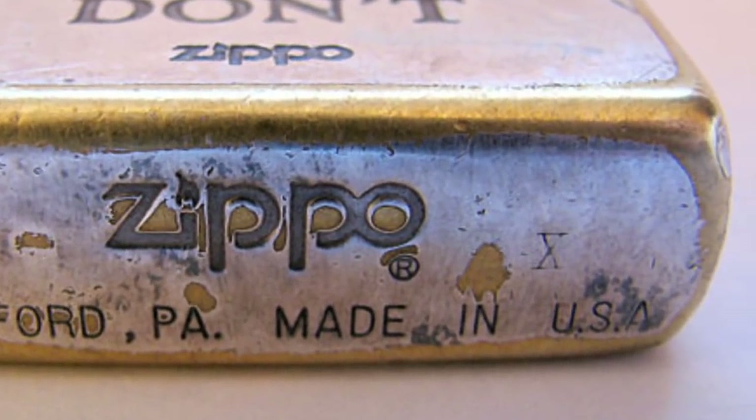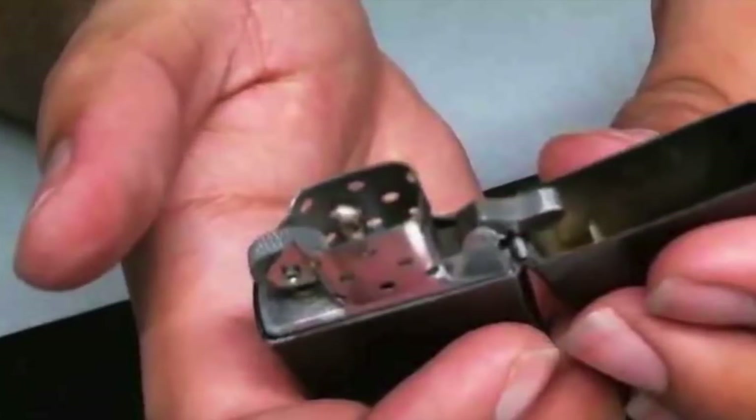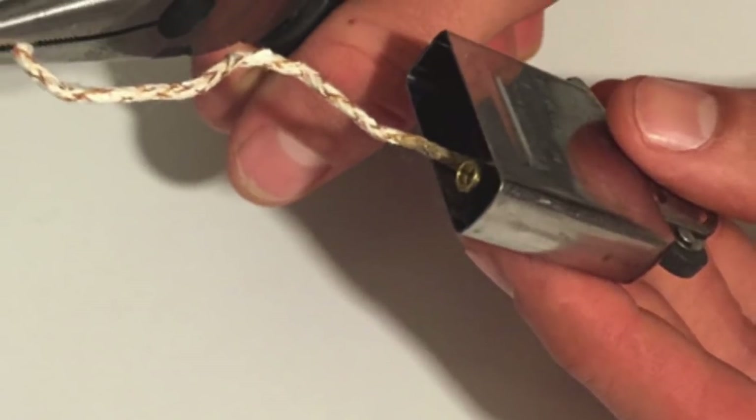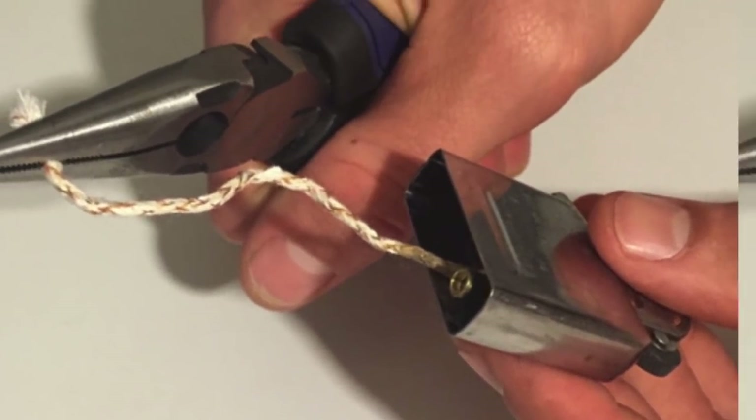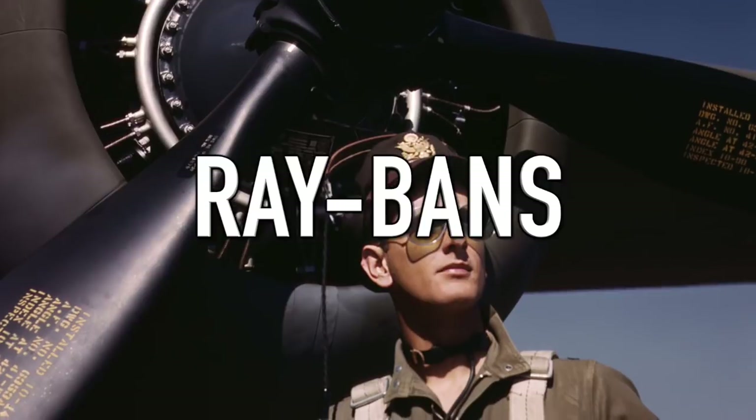Fakes don't have this stamp at all, and if they do, they usually don't even say 'Made in the USA.' Finally, the Zippo fuse is very unique — it has a metal thread running through it to make it last longer. This is expensive and hard to do, so fakers simply don't bother. Now you'll know if that shady guy on the sidewalk is selling you a real Zippo or a fake one.